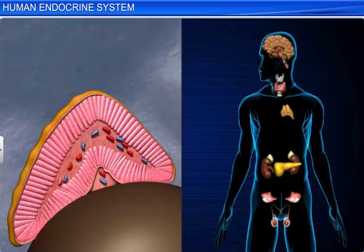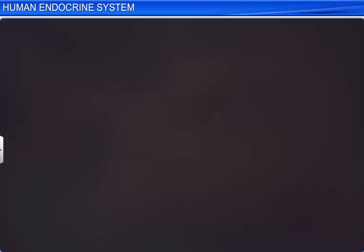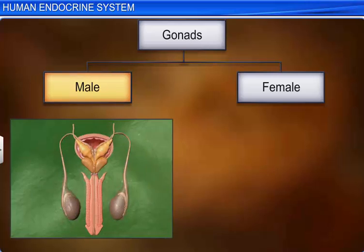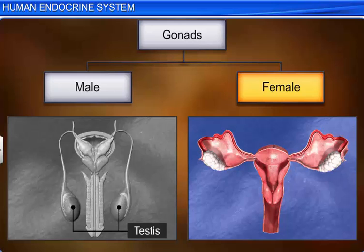On the upper border of both the kidneys lie the adrenal glands, which are yellowish and triangular in shape. The gonads are also endocrine glands. In males, the scrotal sac bears the gonads, which are a pair of testes, while in females, the abdomen bears the gonads, which are a pair of ovaries.